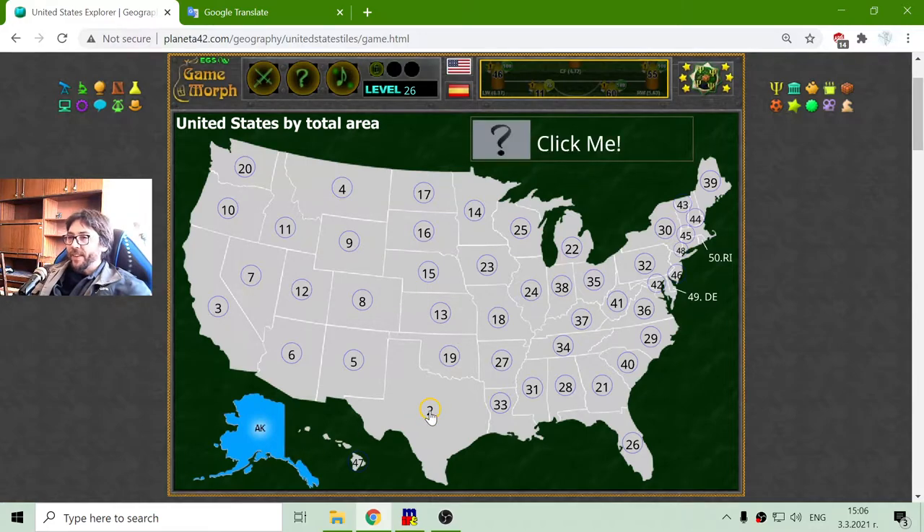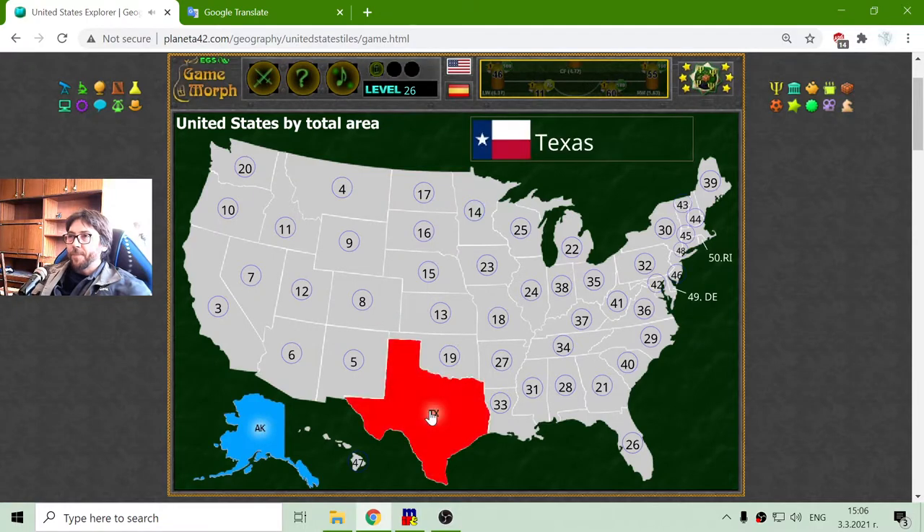The second biggest state is Texas. The third one is California, where Hollywood is. The fourth by total area is Montana.